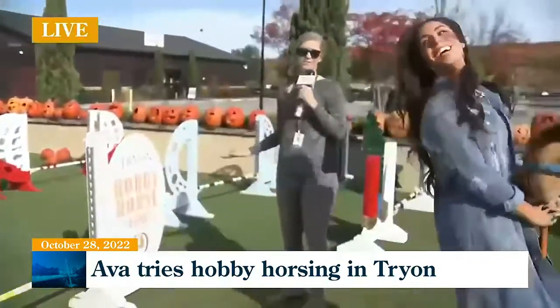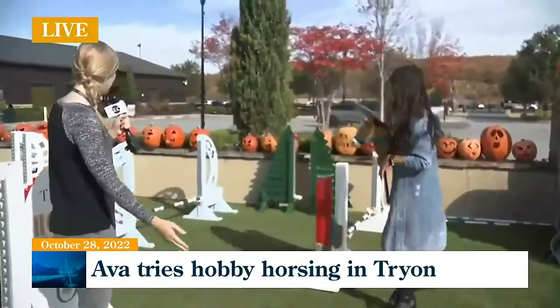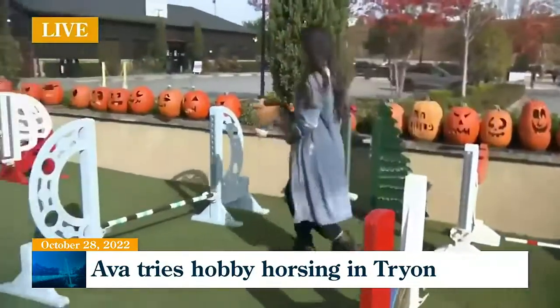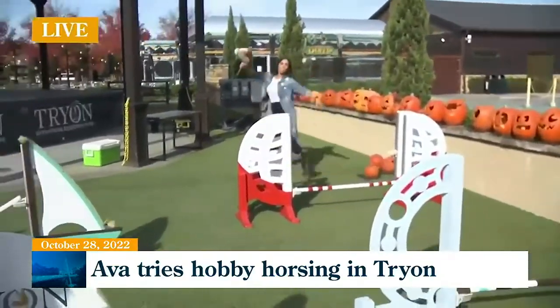Woohoo! Perfect — that was perfect! This is too easy. I think we need to do something harder. Let's do this triple combination here and clear all three of them. Okay, here we go — triple combination. I'm hobby horsing! Beautiful. Beautiful form. I love it. You did it, you did great!